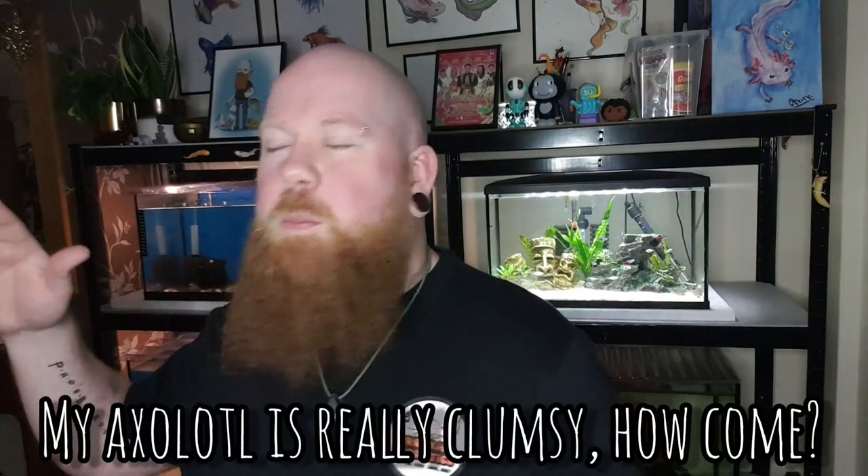The next one: my axolotl bumps into everything — why so clumsy? They have very poor vision; some axolotls won't even see food right in front of them. I've watched mine for hours and they'll swim about the tank, bump into the glass, turn around and start swimming the other way — it's really derpy and cute. When setting up your axolotl tank you have to take into consideration anything that could hurt them. Sharp edges could catch their tail and cause all sorts of problems.